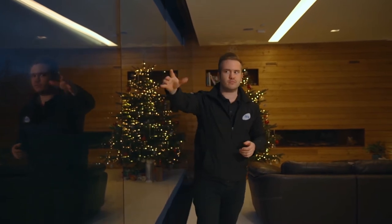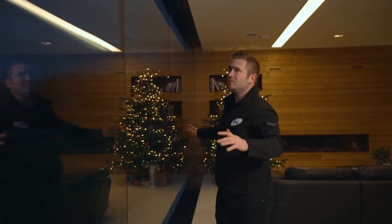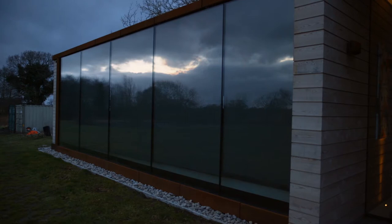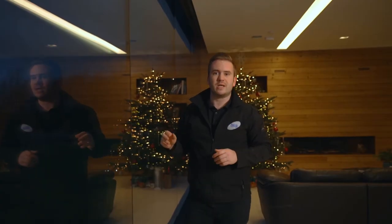One of the things we've got on this project is Q-Motion shades. They are a hard-wired window treatment to cover up this vast amount of glass. This glass is about eight metres long, about three and a half metres high, and it runs from floor to ceiling at this property. Because of the stealth cinema and the heat in this space, the shades on this job were a must-have.